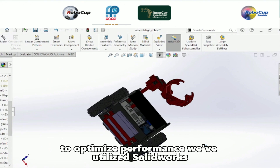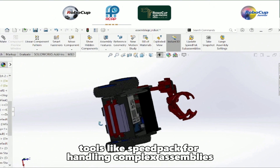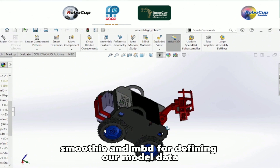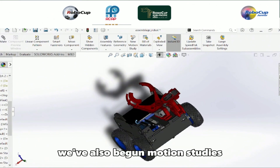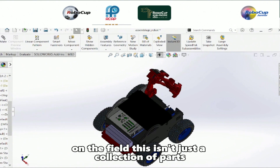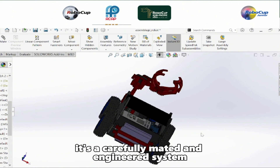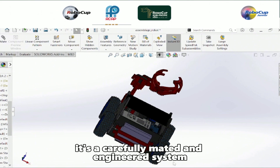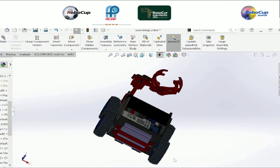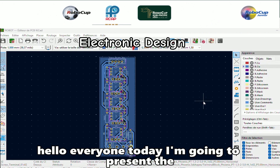To optimize performance, we've utilized SolidWorks tools like SpeedPak for handling complex assemblies, and MBD for defining our model data. We've also begun motion studies to simulate and validate our robot's actions on the field. This isn't just a collection of parts — it's a carefully mated and engineered system designed for agility, strength, and intelligence. We are confident it's a strong contender for the challenge ahead.